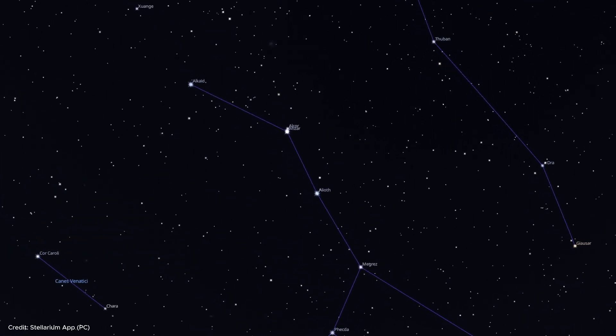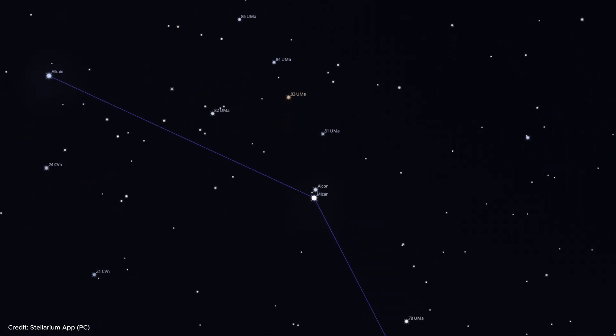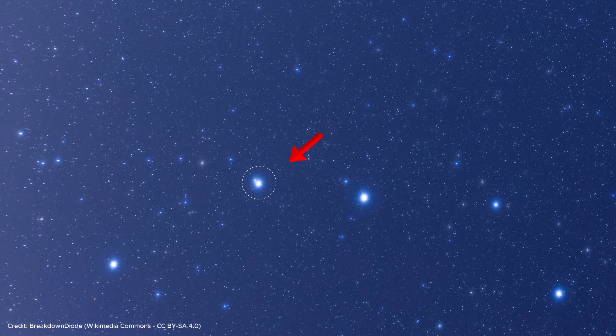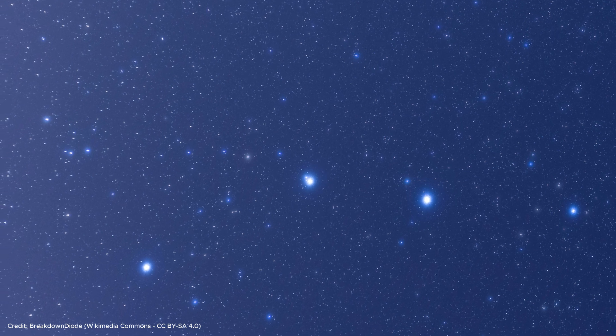The star Mizar in the center of the handle is very interesting because it has a companion star, Alcor, right next to it. During the Middle Ages, Islamic astronomers used this binary star as a test for eyesight. You too can tell if your eyesight is good by trying to distinguish the star Alcor next to the star Mizar.